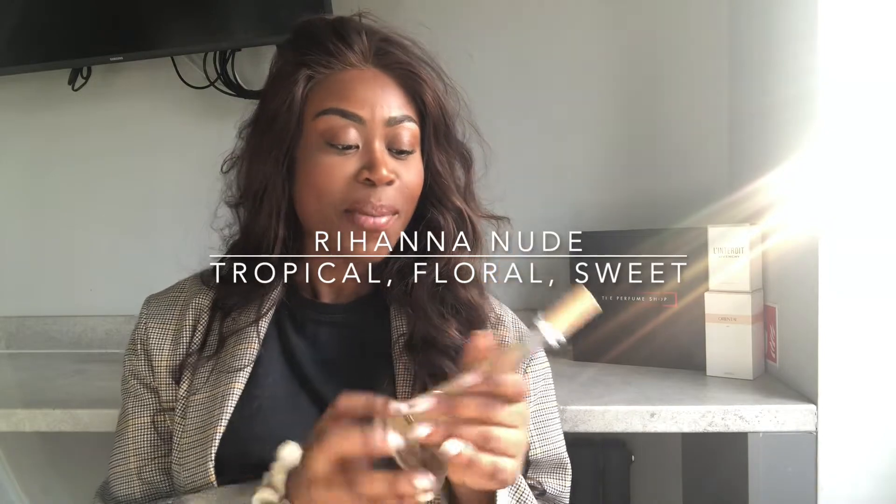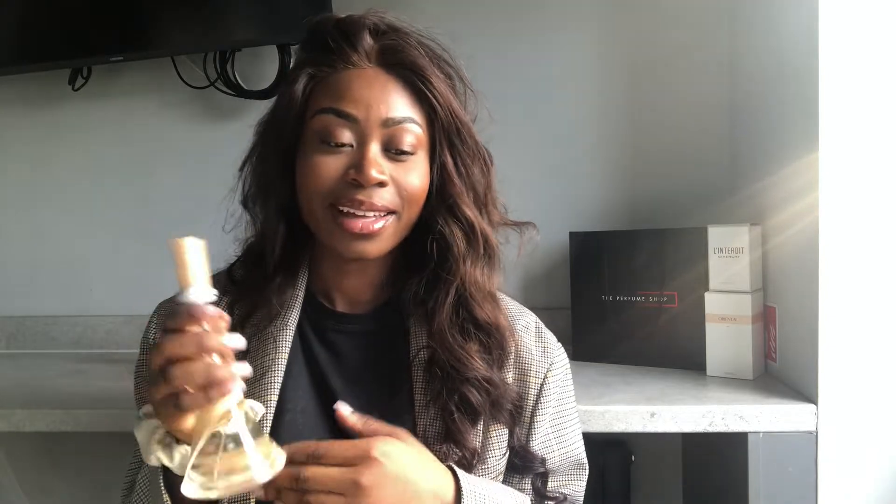Next up, we have Miss Rihanna Fenty with the Nude. This is a bit more on the pricier side. I actually only just picked this up recently — I had to steal it from my sister because she's tried everything. I really hope I can get her on this channel to show you her perfume collection. This perfume is Rihanna Nude. If this is how Rihanna smells on a normal day — she smells amazing. If you want to smell like Rihanna, grab your hands on this.